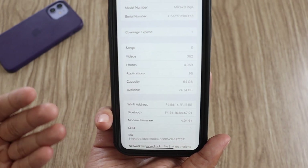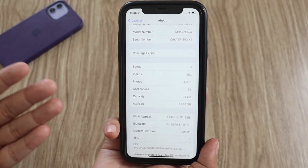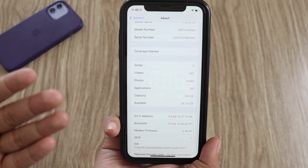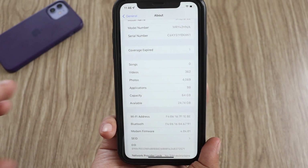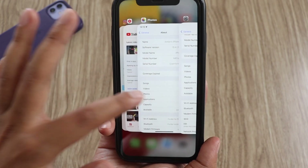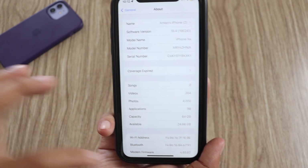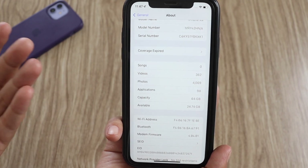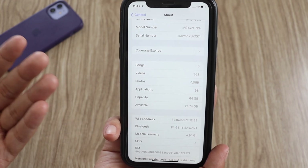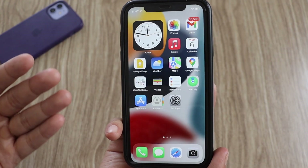It's not necessary that you would have the same modem firmware version on your iPhone because it depends on the device. But if you're using beta series software, you would definitely see a new modem firmware update. Also, before updating the available storage was 24.66 GB, and after updating the available space has increased slightly to 24.74 GB.